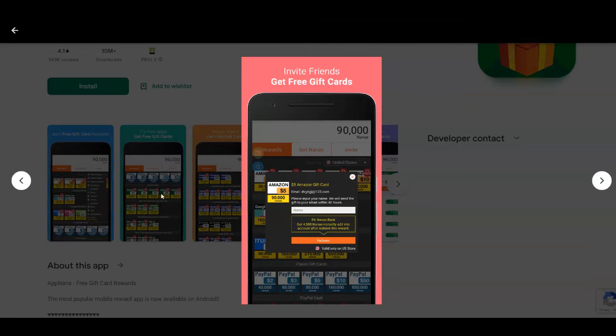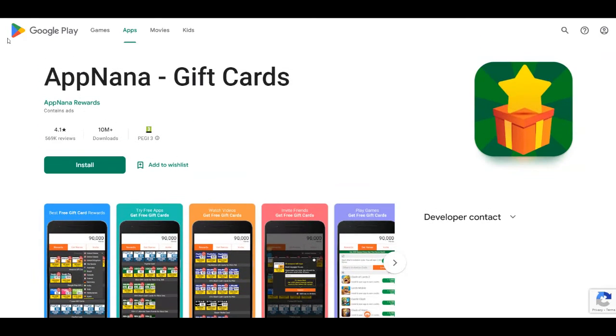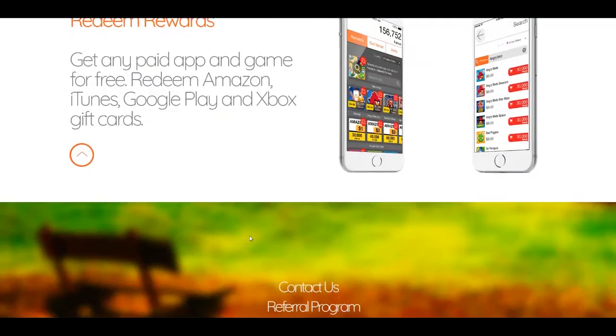They also pay you by inviting new members to this platform, giving you passive income whenever you bring new members found on social media or make-money-online forums. You can even play games and get paid in free gift cards. You can redeem your rewards for Amazon gift cards, iTunes gift cards, Google Play Store, Xbox gift cards, and even PayPal.